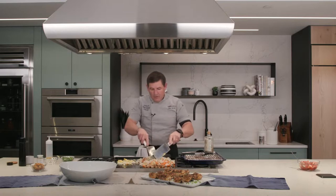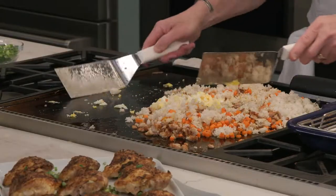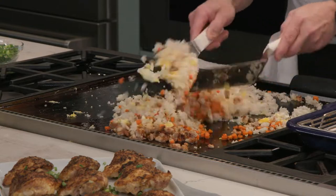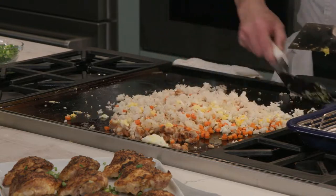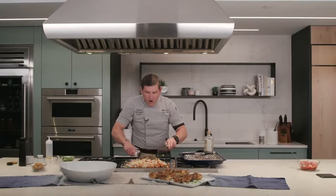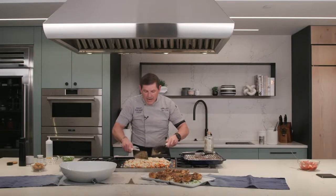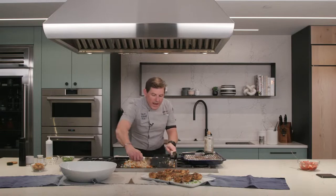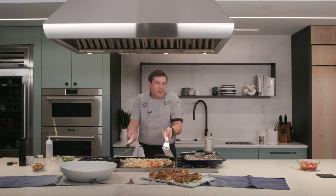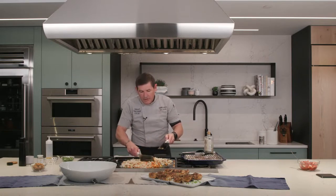All of your griddle, charbroiler, or whatever you decide to go with on your range comes with a stainless steel cover — so when you're not using it, you just cover it up. The last thing we're going to do is add a little bit of our green onions to the middle, give those a quick wilting, make a little hole, add a little really good Japanese soy sauce, and cook that out quickly.